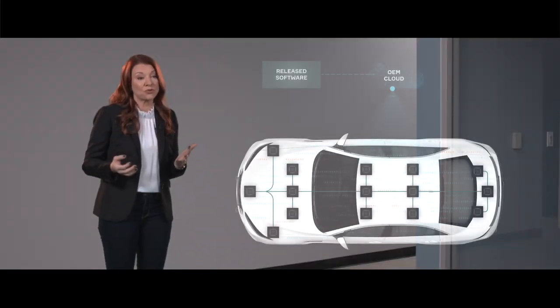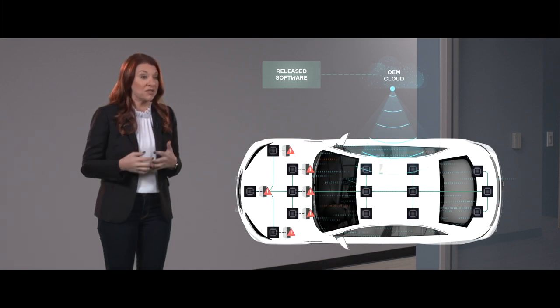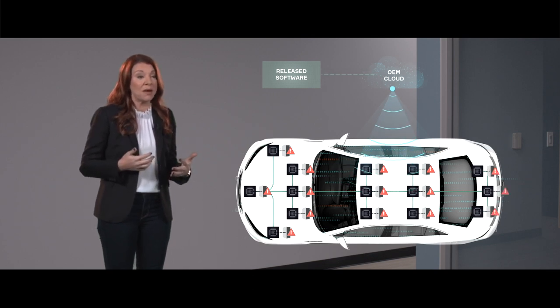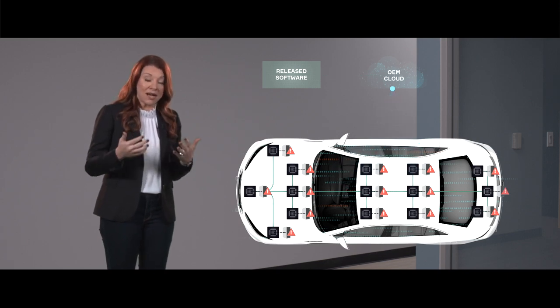A centralized system allows us to talk to one box versus many, and that's important in a couple of ways. The first is around security. When we think about all of the different boxes with different microprocessors that are in the vehicle today, if we update every one of them individually, then we have to have a doorway into each of them. That doorway allows us to update it, but it's also a vulnerability.